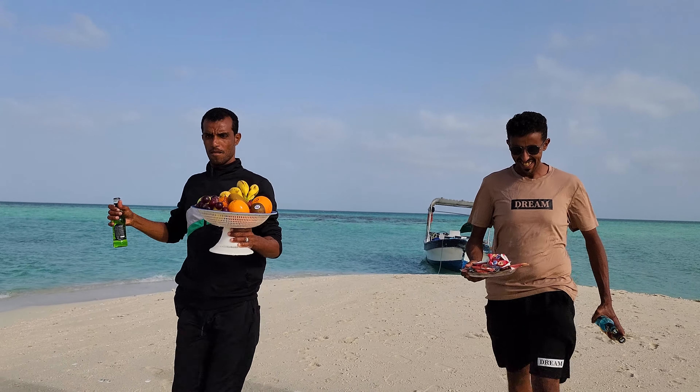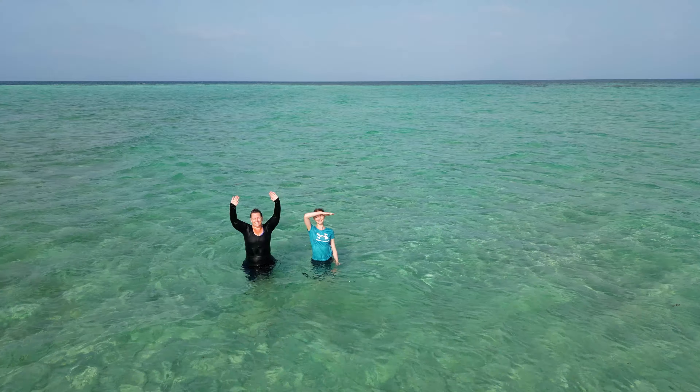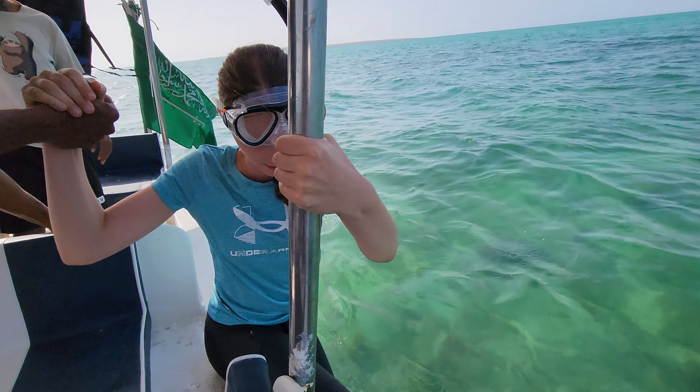Good morning! Today we're doing something a bit different. We are going on a boat tour to the Farrison Islands. Yesterday we were told that it's like the Maldives of Saudi Arabia, so we're expecting crystal blue waters and white sand. All right, let's get started!